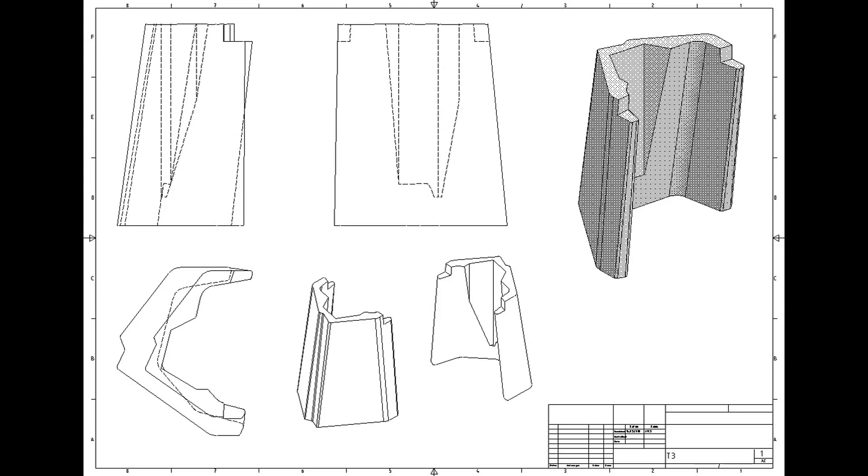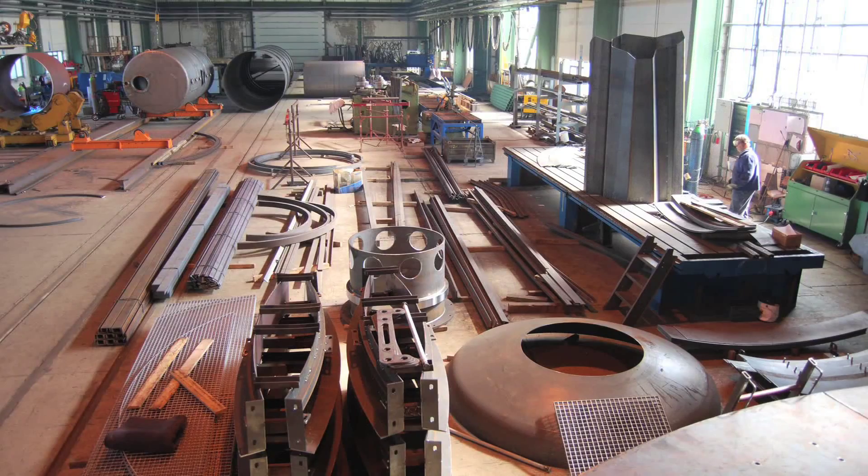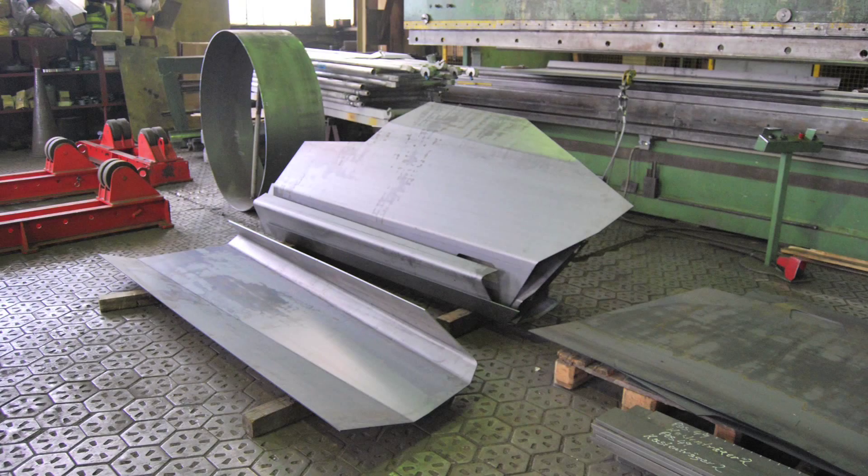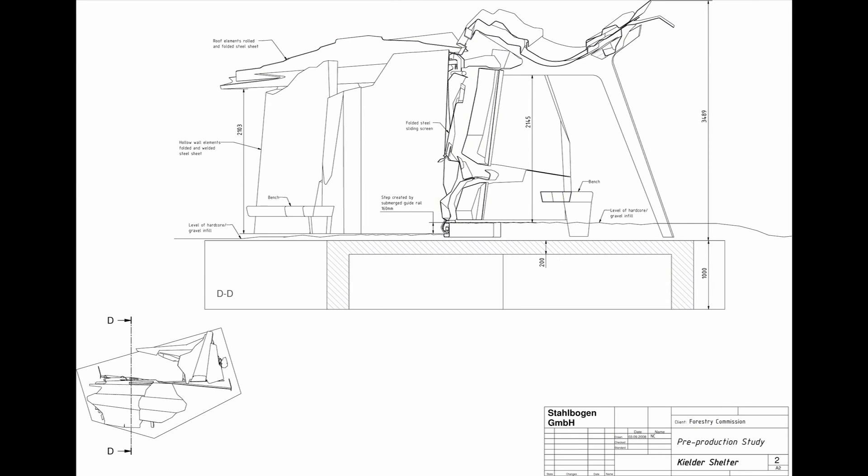So when we were appointed to look at this task of designing a shelter in this setting, Nick was the first person I called and we re-established a relationship which goes back many years and stems from a mutual interest in the materiality and formation techniques in architecture.